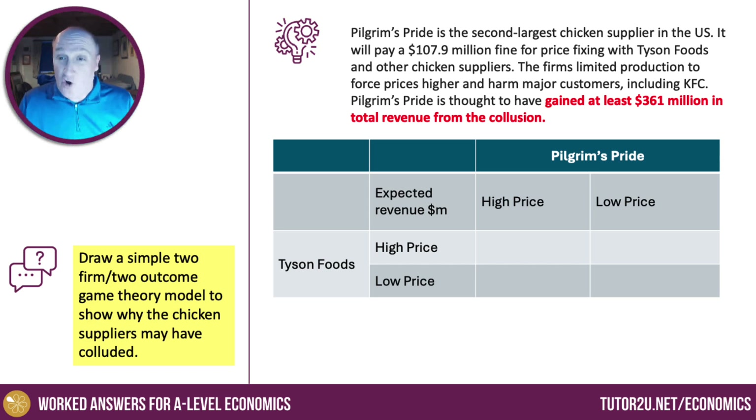The two firms: Pilgrim's Pride on the top — their data will always be the right-hand side of the information. And Tyson Foods on the left — their information will be on the left-hand side in the matrix table. It's quite important to make clear what we're measuring here, so I've put expected revenue in millions of dollars. It could be profit, but the stem mentions revenue, so that's what I've done.